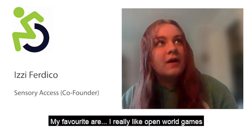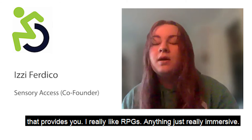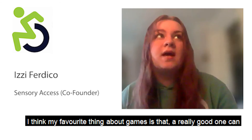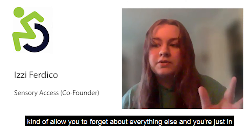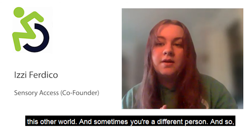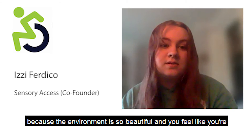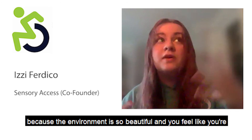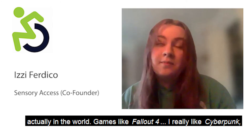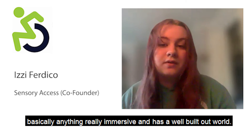I really like open world games because I like the freedom they provide. I really like RPGs — anything really immersive. My favorite thing about games is that a really good one can allow you to forget about everything else and you're just in another world. I love Breath of the Wild, Fallout 4, Cyberpunk — basically anything that's really immersive and has a well-built-out world.